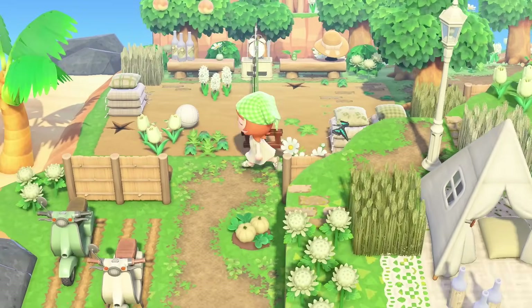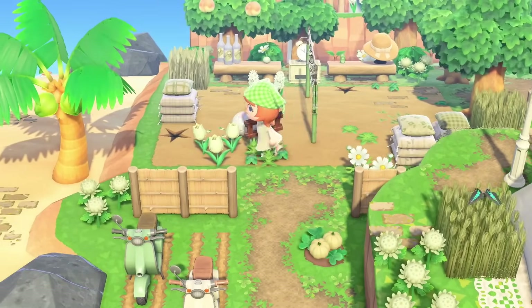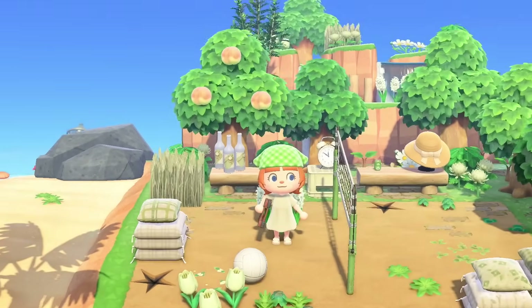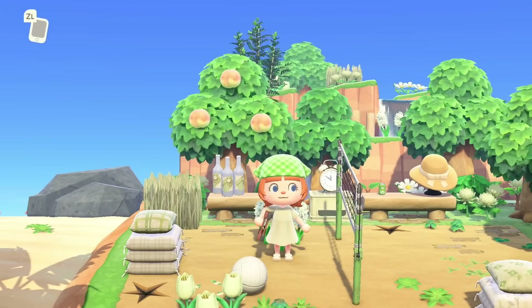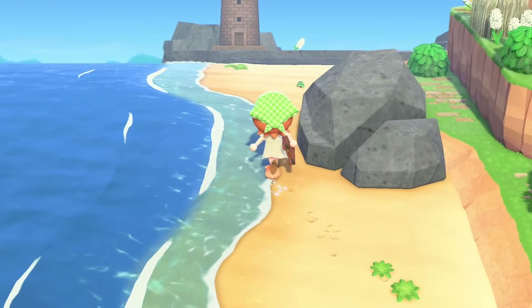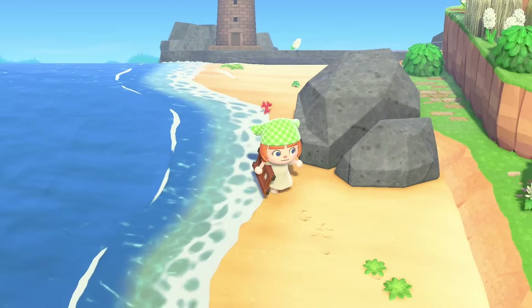This is cute — a little cottagecore volleyball. Shut up. That's adorable. Just a little cottagecore sports sesh. And then we've got a little lighthouse on the beach, some dropped hyacinths. That's precious.